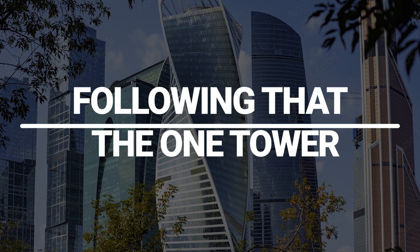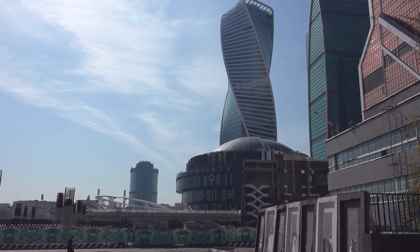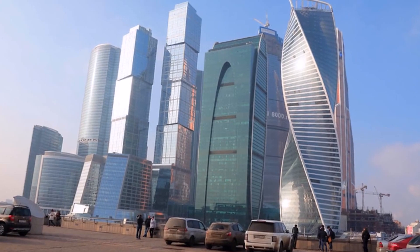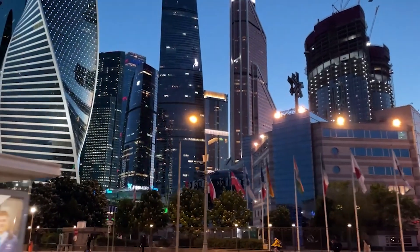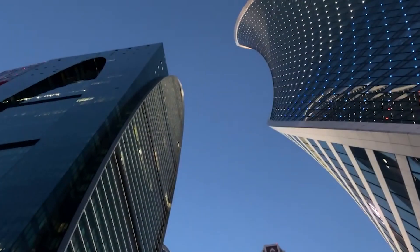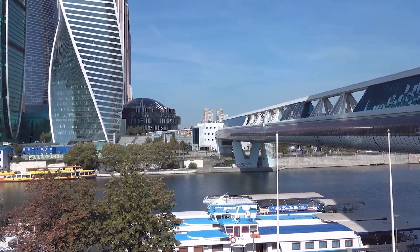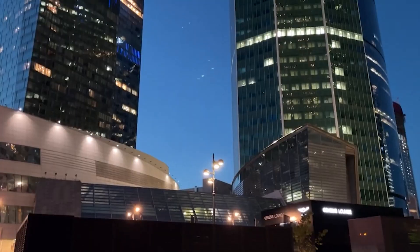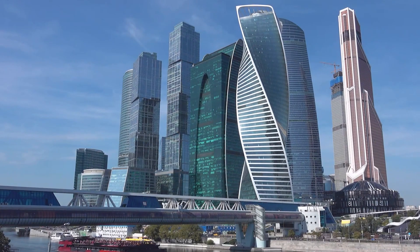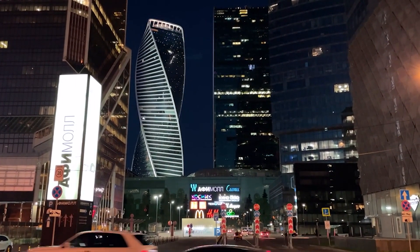Following that, the One Tower. One Tower is a residential super-tall skyscraper under construction along the MIBC in Moscow's Presnensky District. It will be 442.8 meters, or 1,452 feet 9 inches tall when completed in 2024, with 109 stories. After the Lakhta Center in St. Petersburg, it will be the tallest skyscraper in Moscow and the second tallest building in Russia and Europe. As a residential structure, it will be the tallest in Europe and second in the world after New York City's Central Park Tower. The One Tower will also be Europe's first building with more than 100 floors above ground.